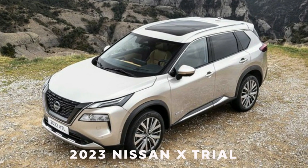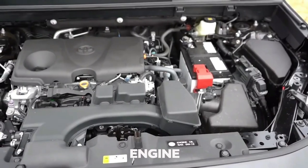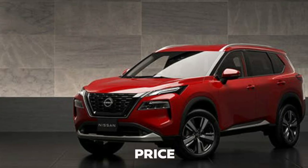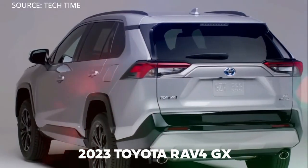In this video, we'll talk about the 2023 Nissan X-Trail — its engine, transmission and performance, its interior, price, and we'll compare it with the 2023 Toyota RAV4 GX.